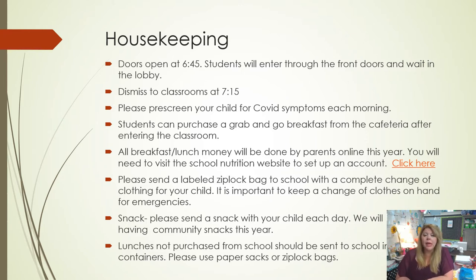We are not doing community snacks this year, but we're asking that you send in an individual snack for your child every day. As of right now I don't believe we have any children with food allergies, but we do try to be sensitive to that. If you can avoid things like peanut butter, that might be good. I can update you as we go along, but just make sure you send in a snack for your child every day.